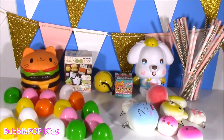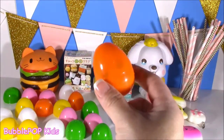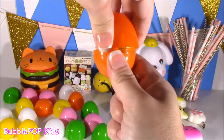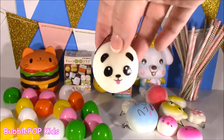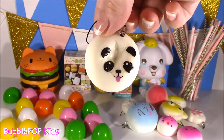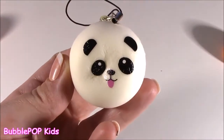Ladies and gentlemen, it is the final squishy egg. I don't think I've ever said that before — squishy egg. It is orange. Let's open this baby. Panda. The final — a panda dumpling. Are you serious? It is adorable.